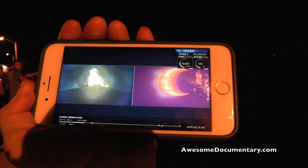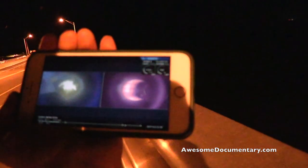The flight in fact continues — no anomaly — and there we go. That entry burn has started. That was awesome.